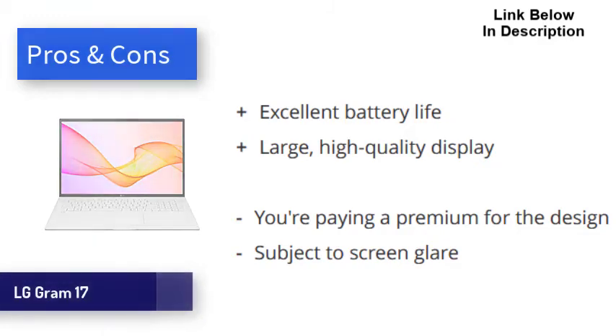Obviously the 17-inch screen makes this laptop less portable, but the benefits of the extra screen space should be obvious. The LG Gram 17 is spectacular for productivity, boasting an impressively sharp screen, incredible battery life, and overall great performance.